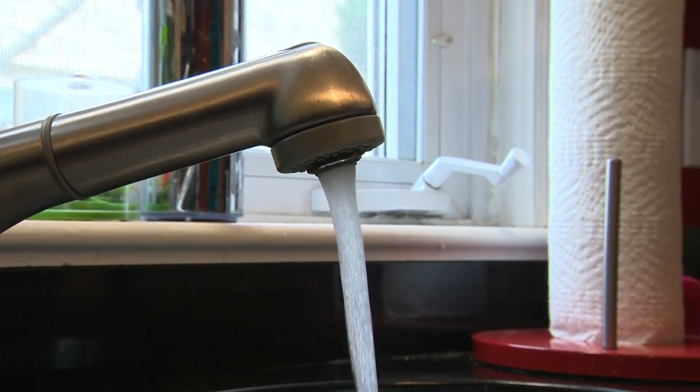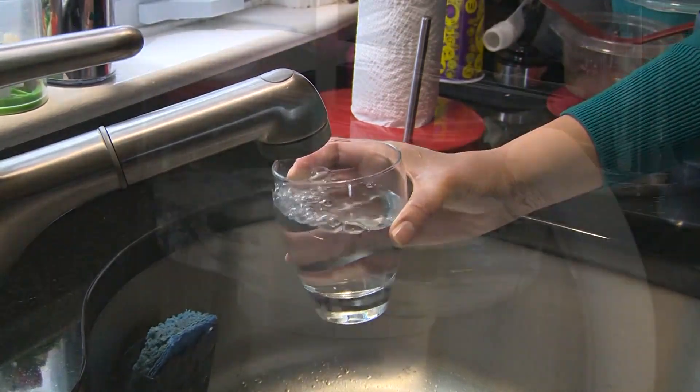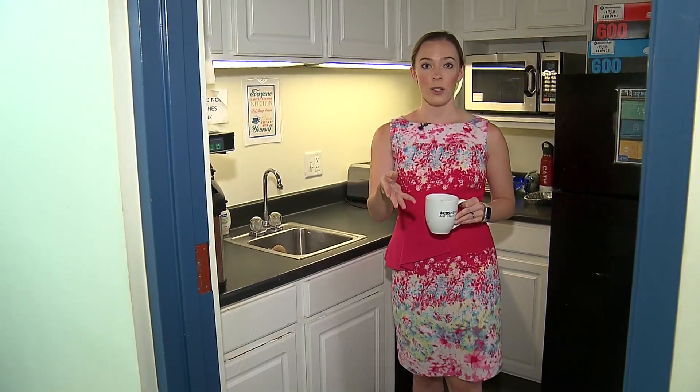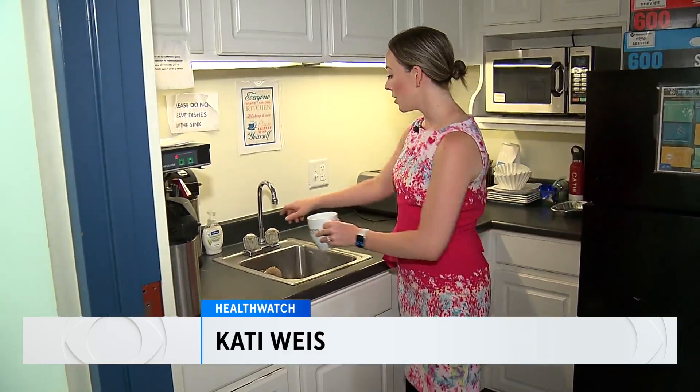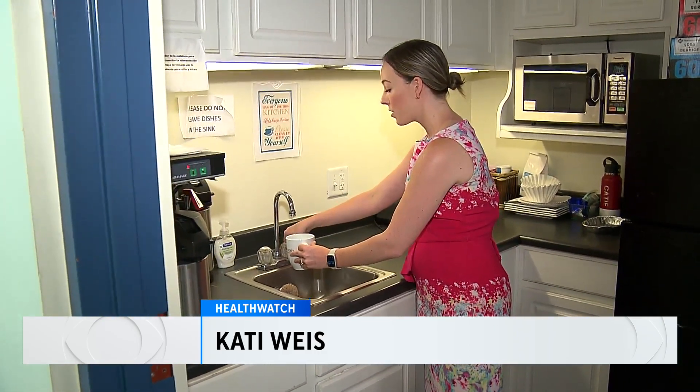The Environmental Protection Agency is now considering new rules that would restrict the amount of PFAS in tap water. For those pitchers to work properly, you're going to need to change out the filter pretty frequently. I've been investigating the issue of PFAS in our water across Colorado for the last few years now. To see a full list of my investigative stories, just head to our website, cbscolorado.com. I'm Katie Weiss, covering Colorado First.